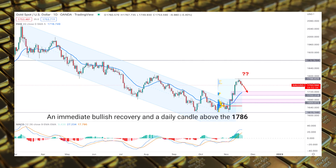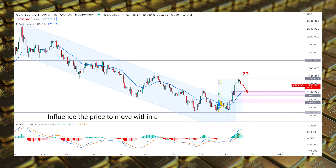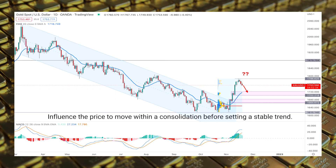On the other hand, an immediate bullish recovery and a daily candle above the 1786 level could influence the price to move within a consolidation before setting a stable trend.